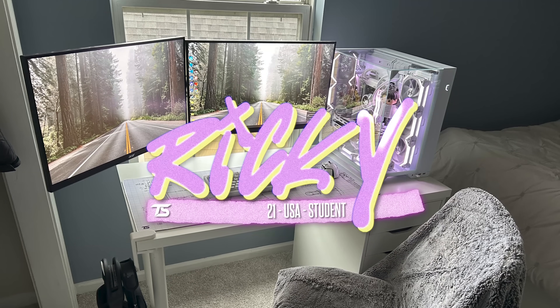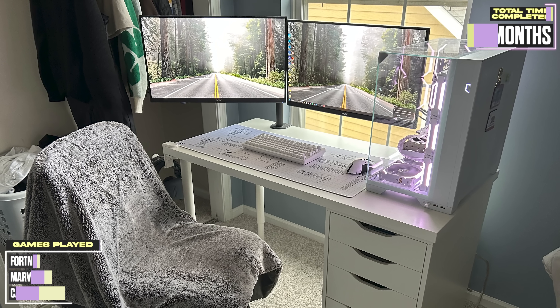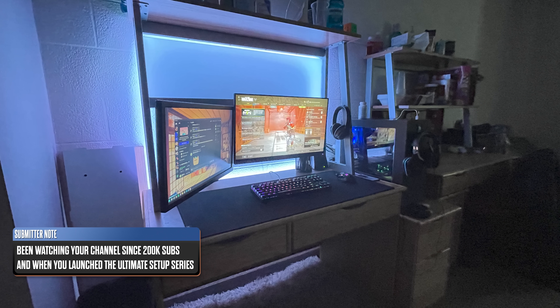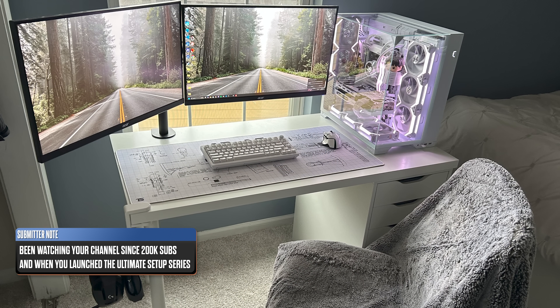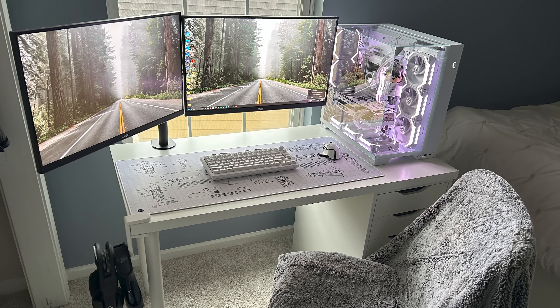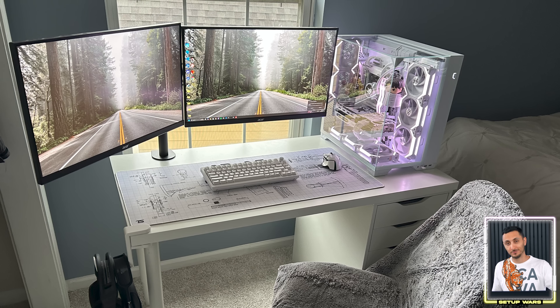Coming in at number six is Ricky with a much brighter theme. He's a UX design and web development student from Indianapolis who's been refining his setup for years. He actually started the journey when he first watched season one of Setup Wars about nine years ago. Hearing that so much was inspired by videos and setups on the channel never gets old — it's proof of the impact all of us are having on the setup world.